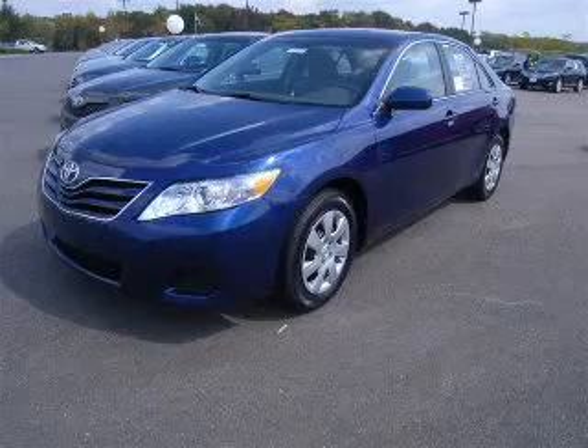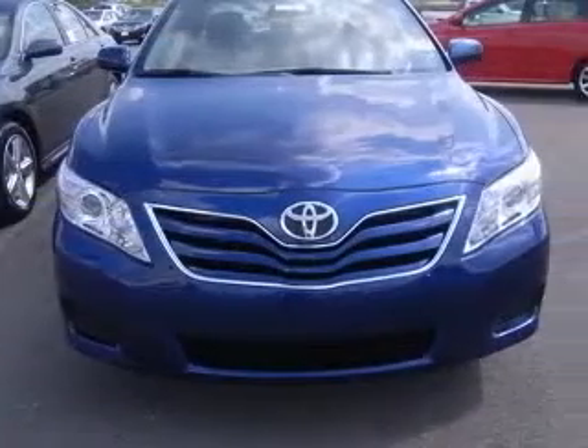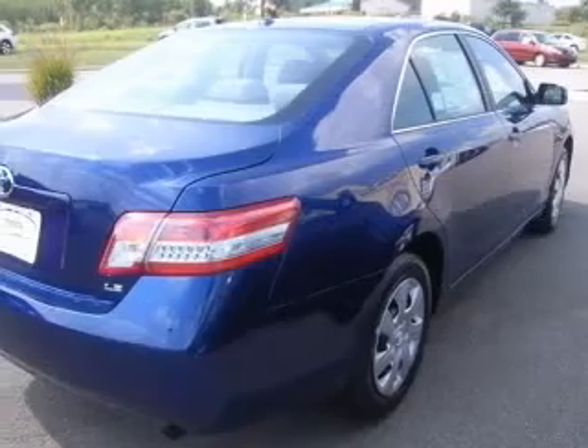We are proud to present this excellent new 2010 Toyota Camry. This Camry has a four-cylinder engine and an automatic transmission. This vehicle has a blue ribbon exterior and includes the following options: